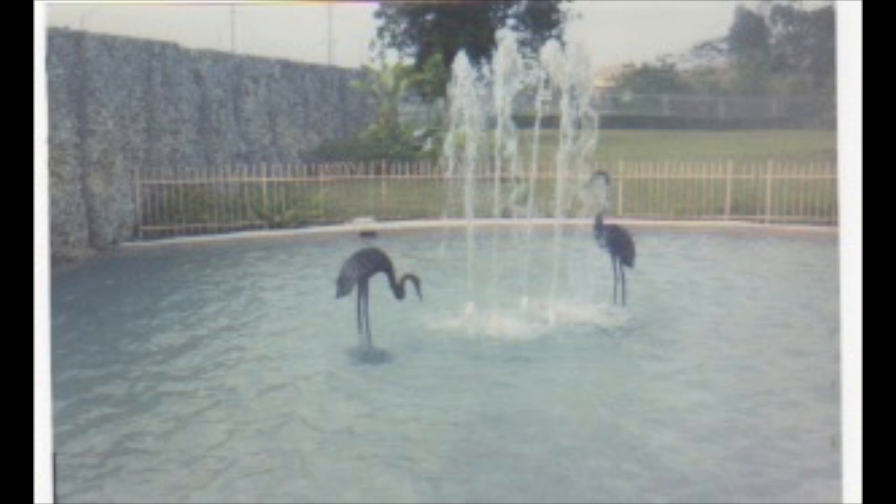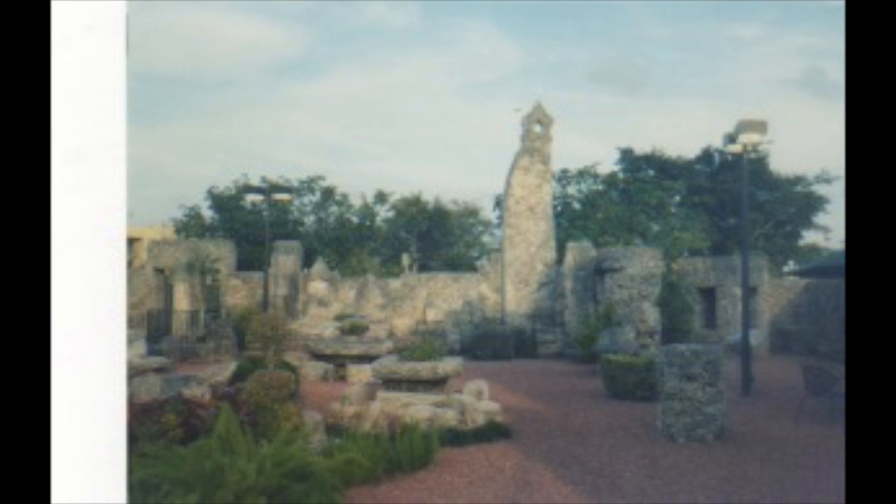He originally constructed this monument in Florida City in the 1920s, but he knew that it wasn't a very popular area. So he rented a truck in the mid-1930s and a driver, and he moved everything to its present location on a 10-acre site near Homestead, Florida.